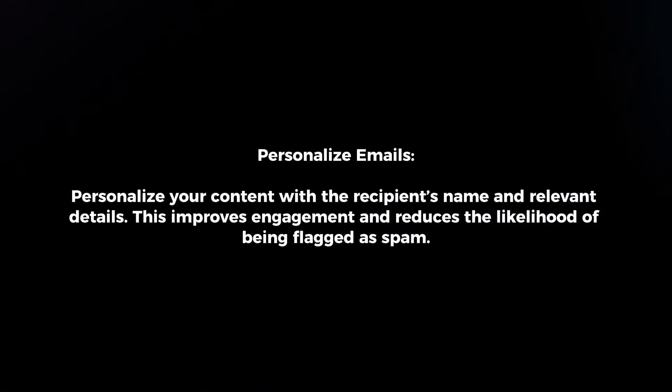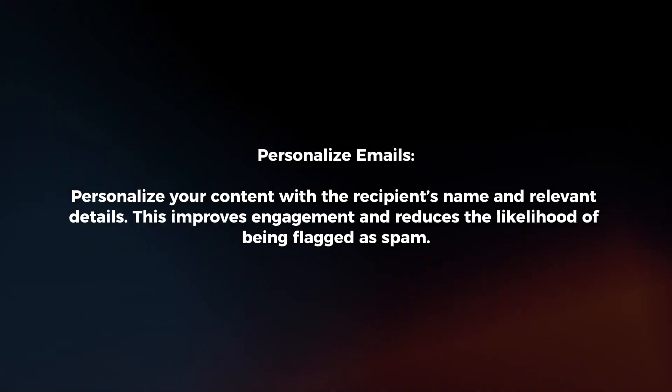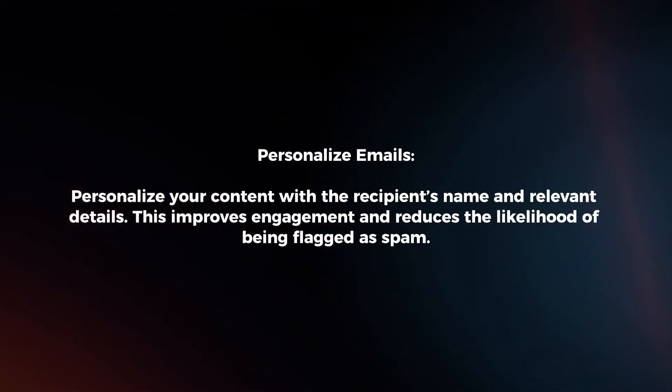Personalize emails. Personalize your content with the recipient's name and relevant details. This improves engagement and reduces the likelihood of being flagged as spam.